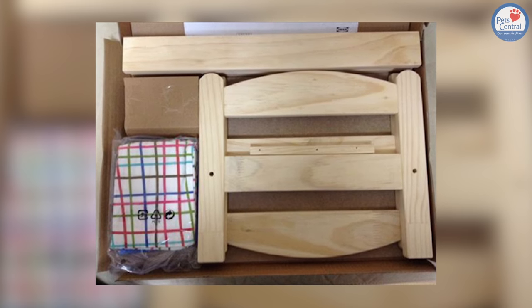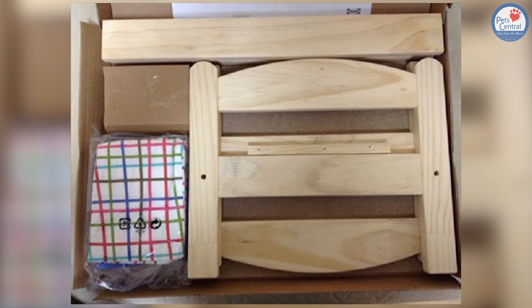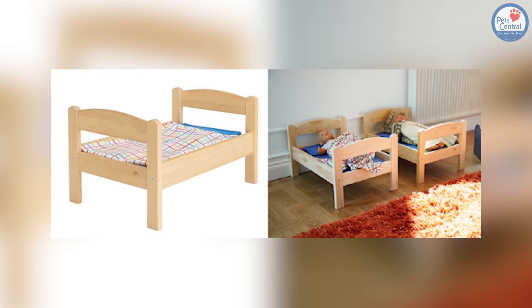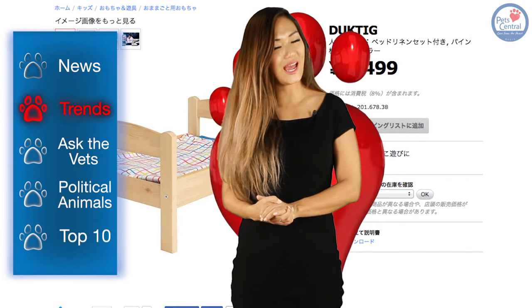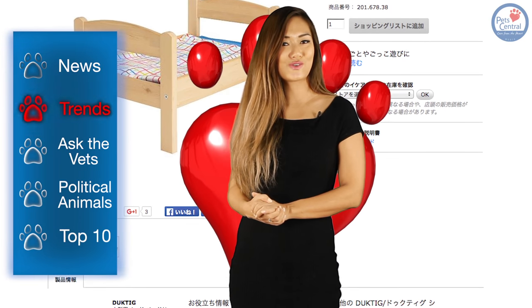Since the item in question is technically a toy, those purchasing it will find it easy to put together — unlike, say, a couch, which is an absolute nightmare, may I add — and it even comes bundled with a tiny little sheet. Most owners, however, have opted to add in some of their own personal touches, such as pillows and extra blankets.